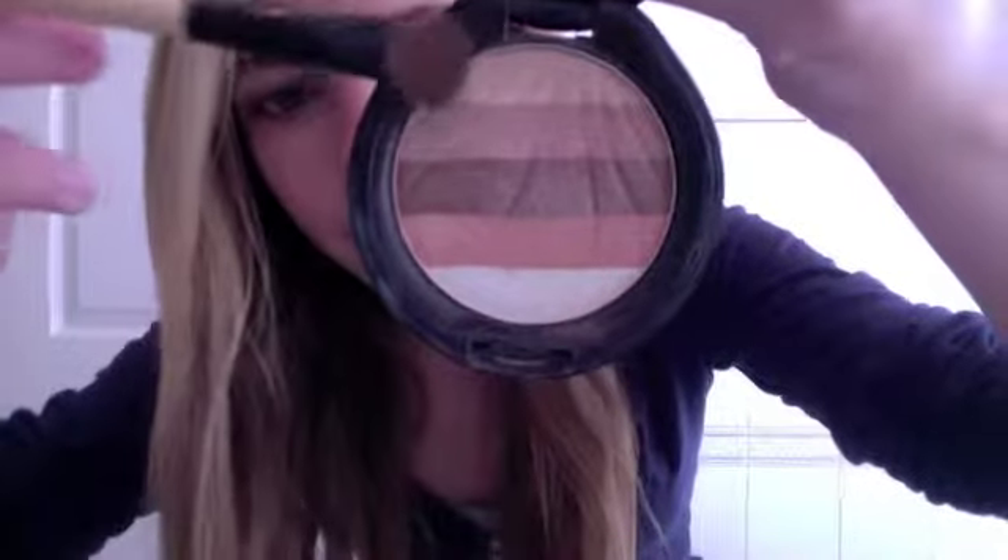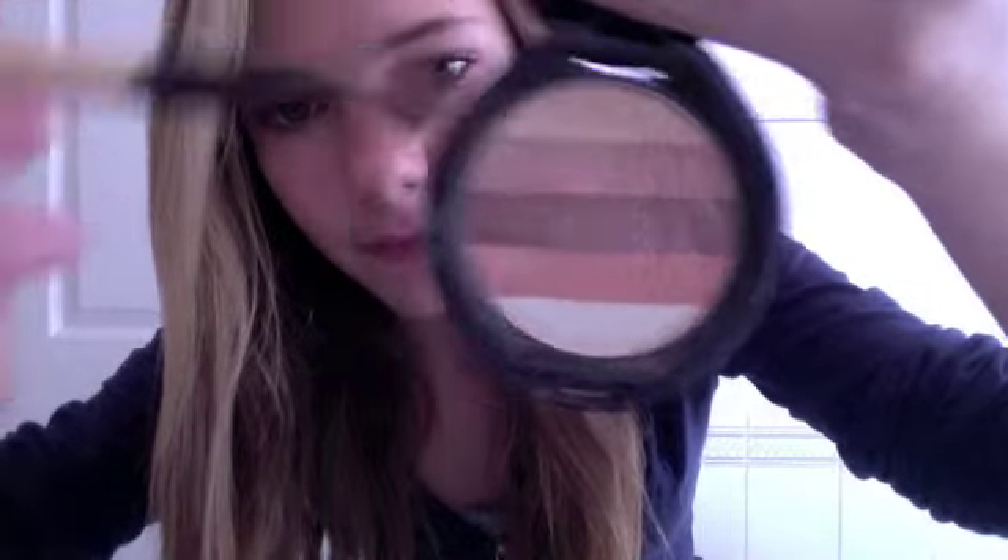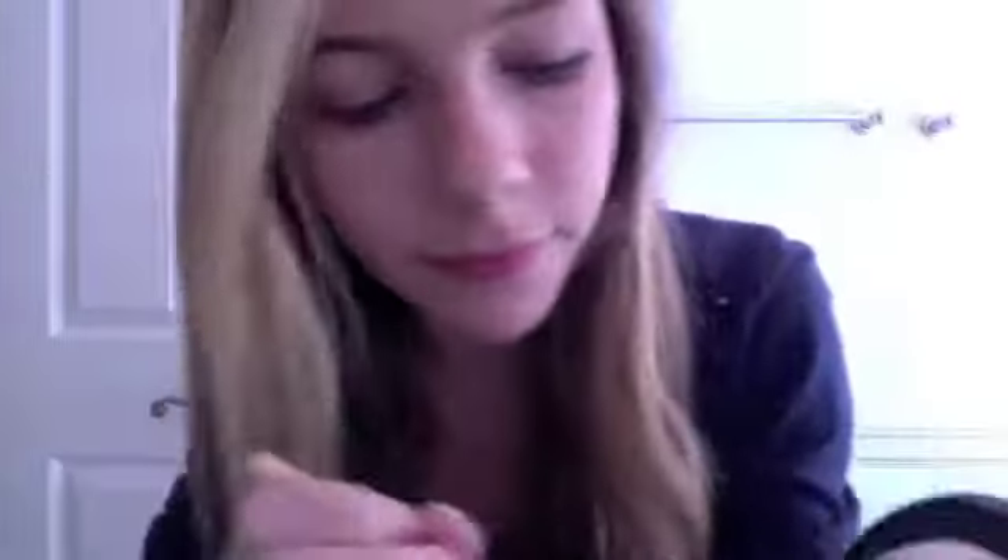So first I'm going to take out of my eyeshadow palette — I'm going to take this top color on a shadow brush and I'm just going to apply this color all over my lid.